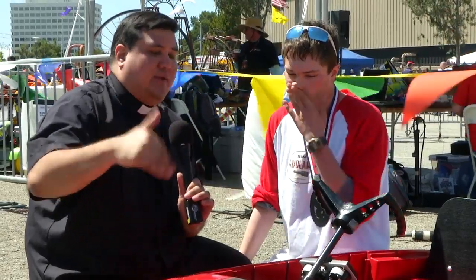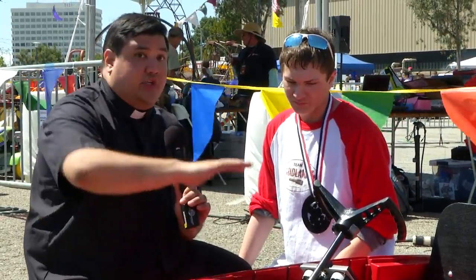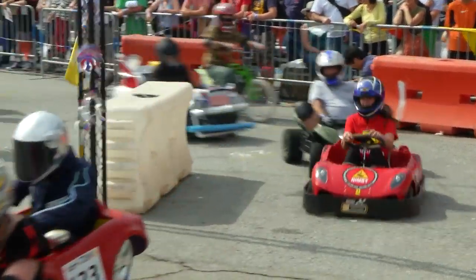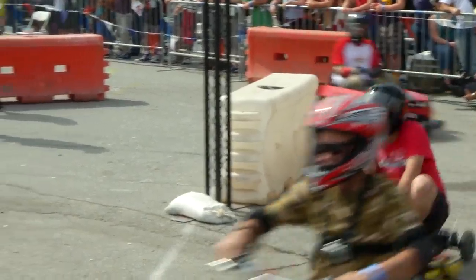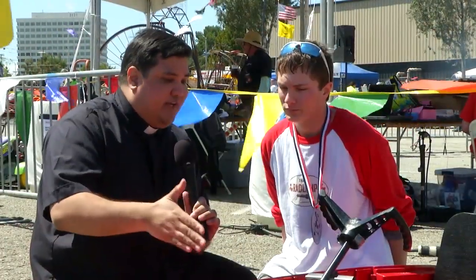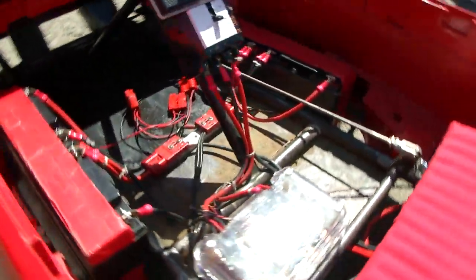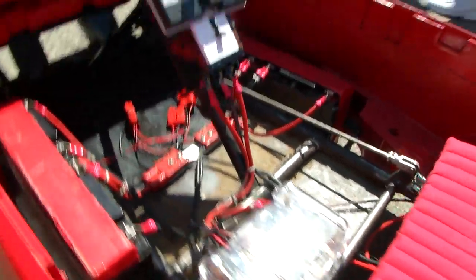Tell me a little bit about what went into designing this, because you were racing against some teams with serious backing — Team Ferrari had a custom-built chassis, custom-built motor, custom-built batteries. What we did differently from everyone else is everyone had almost like a go-kart motor run on electricity, whereas we just have six batteries that power ours with two wheelchair motors.